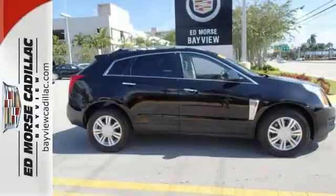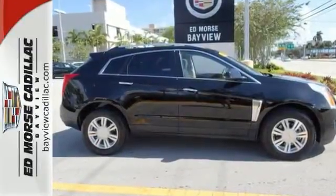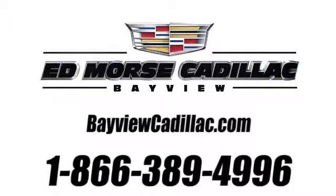Take it for a test drive today. Call us today at 1-866-389-4996. For value and for service, it's Ed Force.